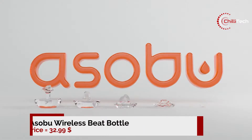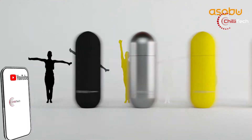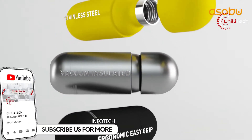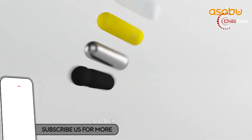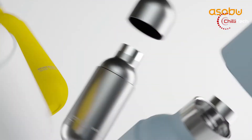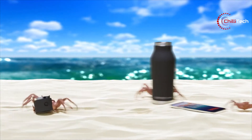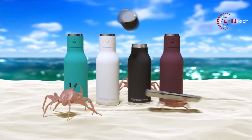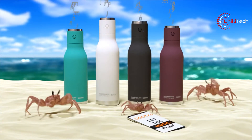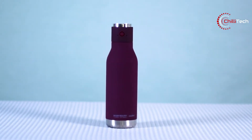Number two: the Asobu Wireless Beat Bottle — a musical hydrating companion. The Asobu Wireless Beat Bottle lets you enjoy your music and coffee wherever you are. They took a popular urban bottle and combined it with a high-quality speaker lid. You get an insulated double-walled stainless steel bottle to keep your favourite beverage hot or cold for hours, and a wireless speaker that syncs easily with any phone or iPad. The bottle sports a speaker on the top of the lid, helping improve sound quality and preventing the risk of water damage to the speakers.